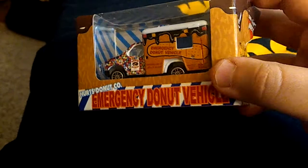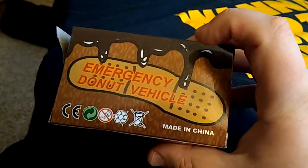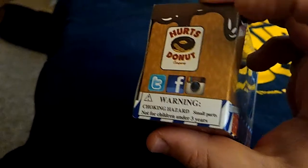The Hertz Donut emergency vehicle — you can see all the sides of it. Cool little marketing piece. I was on the fence about opening it but figured I might as well. Let's just see if we can — there we go.